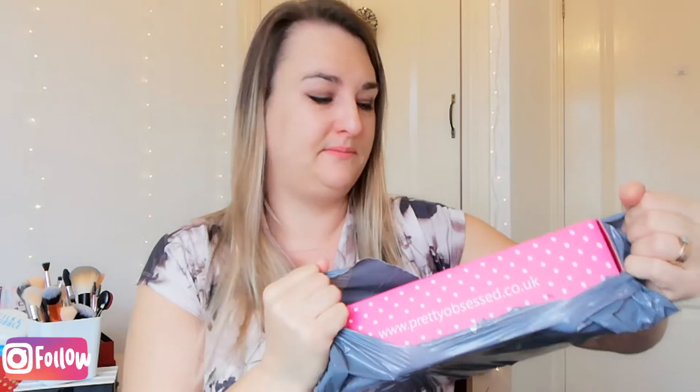Hey, welcome back to my channel. Today's video is an unboxing and I think this is my Pretty Obsessed box. Excuse me, I've got the tail end of a cold.